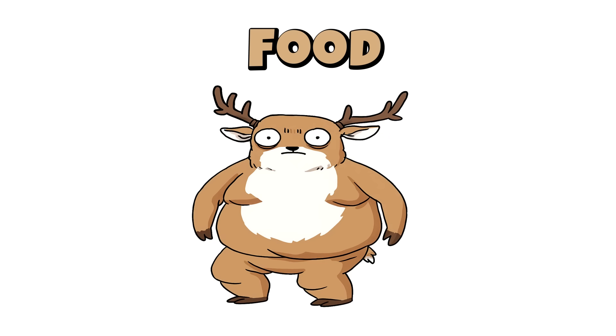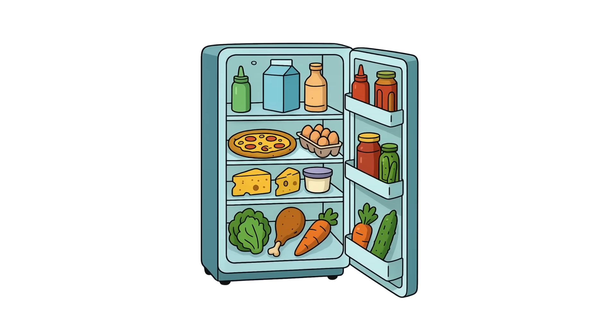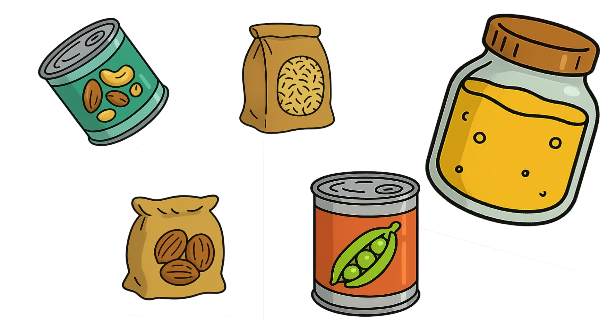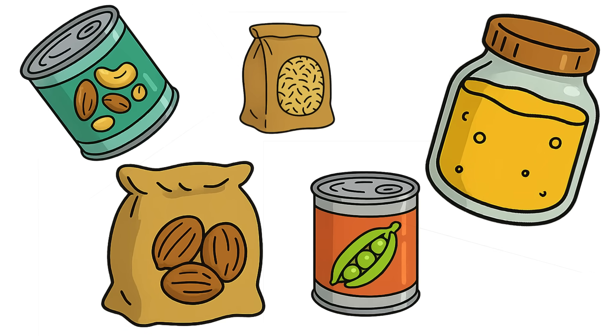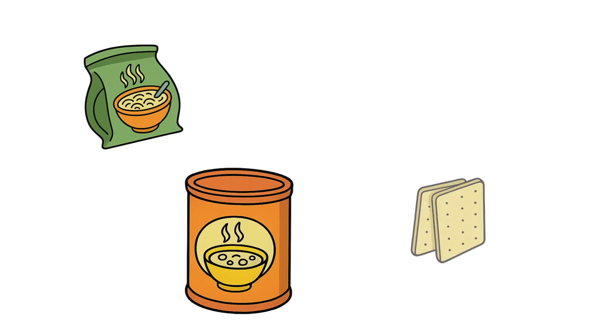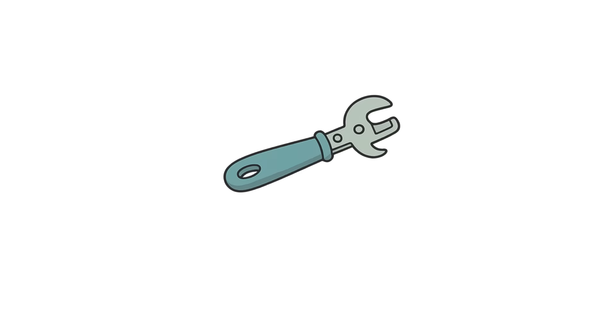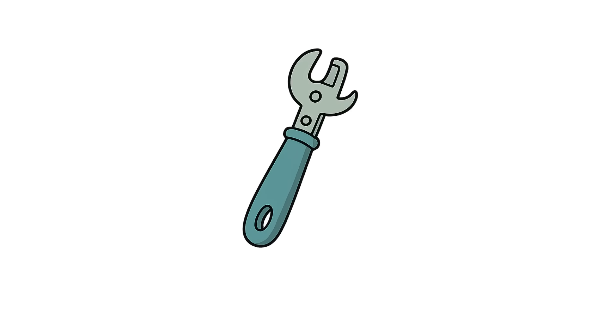Step two: Food. Eat what's dying first. Without refrigeration, food spoils fast. Start with everything in the fridge and freezer, then move to canned food, grains, salt, nuts, and honey. Prepper essentials to store ahead: dry soups, hardtack, instant meals. Manual can opener — your teeth won't last forever.